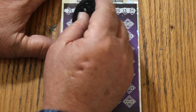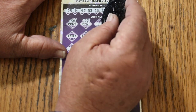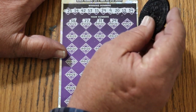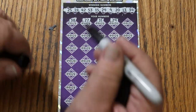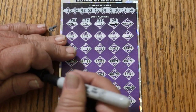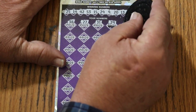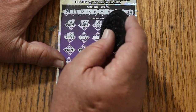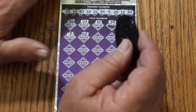Here we go. And we have a match right off the bat. Excellent — first ticket of the session, always nice to get a hit. 19, number 3. 42 — we have another one.